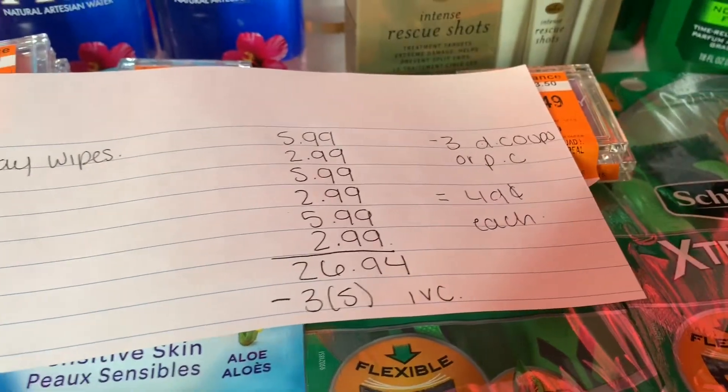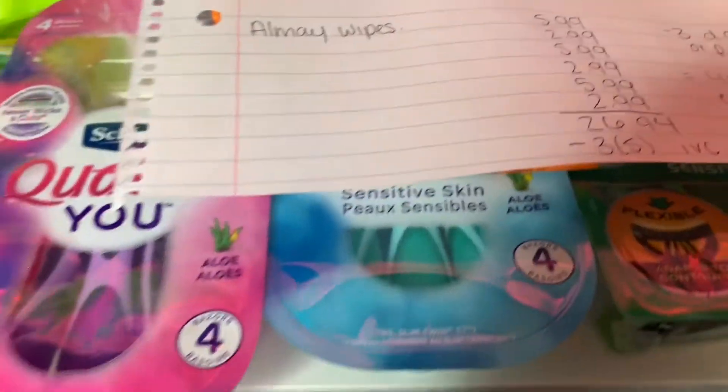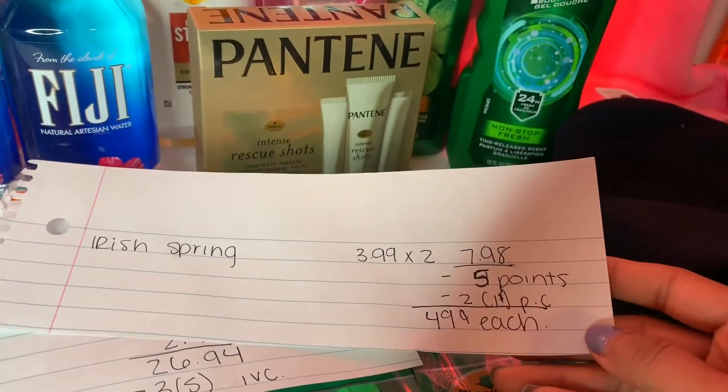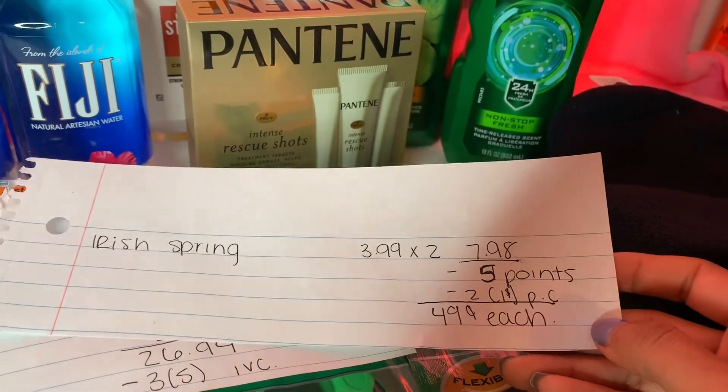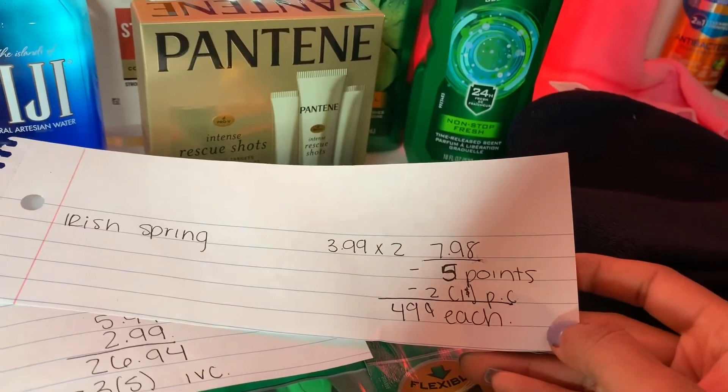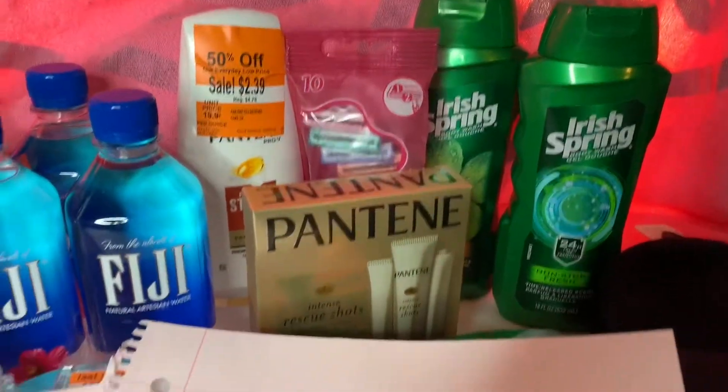Next is the Irish Spring deal. They're $3.99 each, so two is $7.98. If you buy two you get 5,000 points back, and then I used two $1 paper coupons, so they came down to 49 cents each.